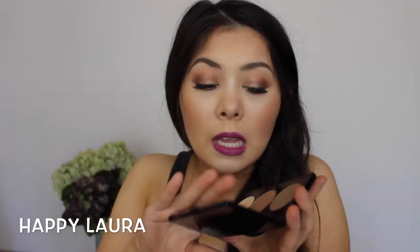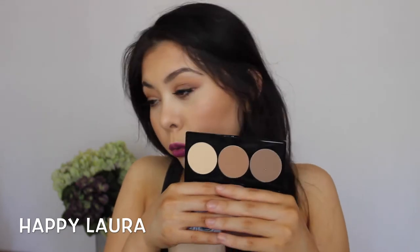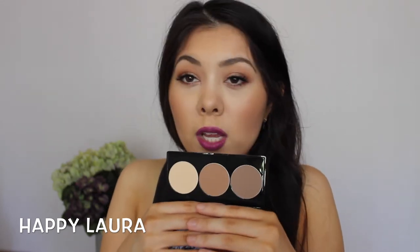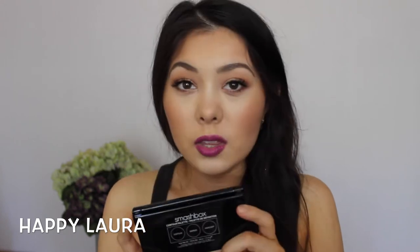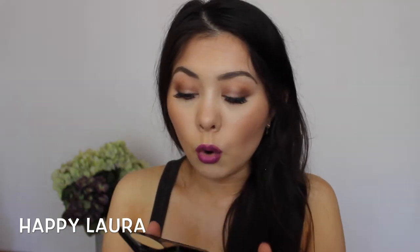The guide card does peel off if you know how to contour or you just want the full-size mirror. You also have three colors: a highlight, a bronzer, and a contour — and it even tells you on the back what each one is. These are all matte.